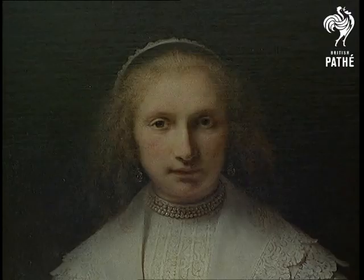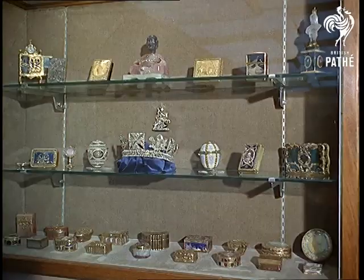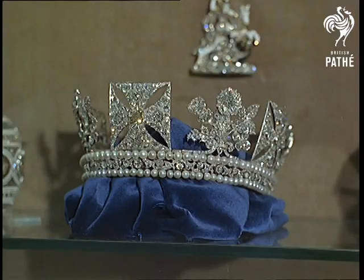Rembrandt's Lady with a Fan, painted in 1641. And by an unknown artist, Elizabeth I, before she became Queen. To end this report, some royal jewellery, including the diadem worn by the Queen on state occasions.